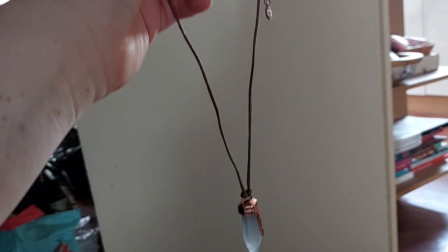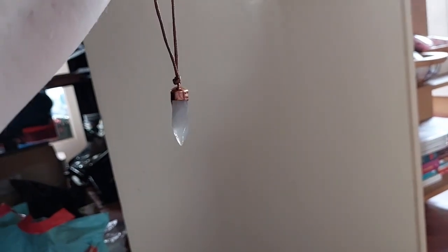From Galaxy's Edge I got a Kyber crystal necklace - and it is the white crystal, which for those who know is Ahsoka's colour. So I had to get the necklace.